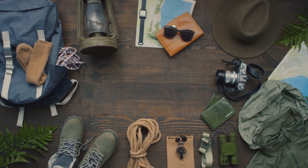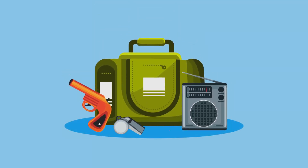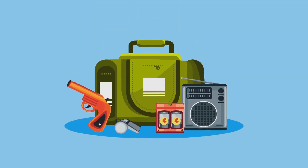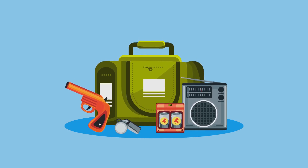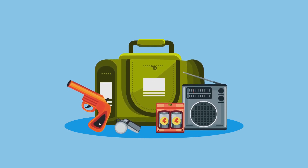From the essential to the beneficial, we'll walk you through each item, explaining why it's important and how it could help you in a post-disaster scenario. So stay tuned, because up next, we're getting into the nitty-gritty of building your EMP and solar flare survival kit.